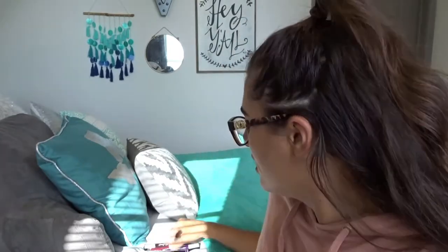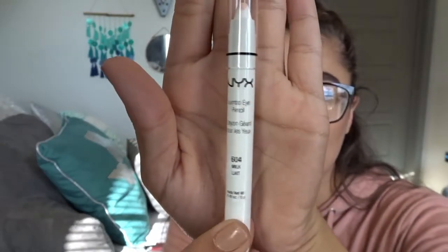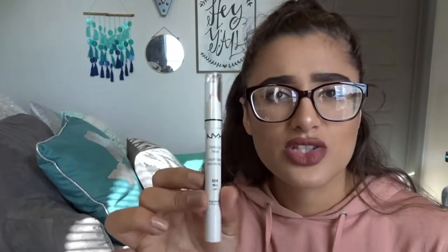The next eye product I got is this NYX Faux Blacks eyeliner in Burnt Sienna — it's like this oxblood color. Let me swatch it for you guys. It's kind of showing up brown on camera but it's really an oxblood color. I figured it'd be cool to do a really cool autumn look with this on the inner rim. The last eye item I got is this NYX Jumbo Eye Pencil in the color Milk. I used to have this back in middle or high school and I loved it. It works amazingly if you're trying to do very bright vibrant looks, so I figured I'd pick up another one.